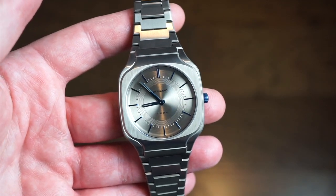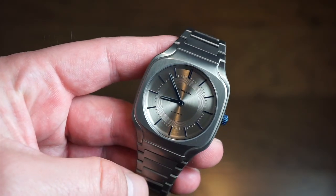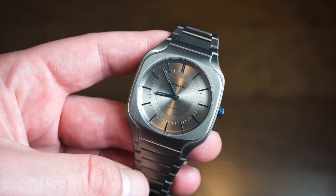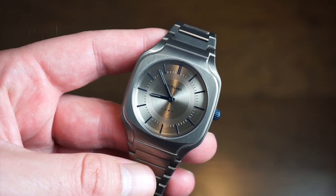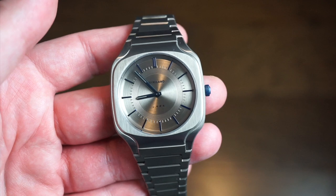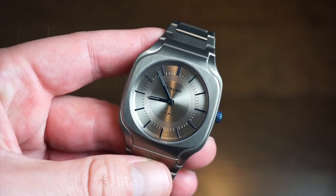This one retails for $395 direct from their website — I'll drop a link in the description below. They are an Italian-based brand, hence the name D1 Milano. They have a lot of different watches — automatic, quartz — I don't believe they have a chronograph yet, but they have a lot of different dial colors and varieties. This is their new titanium model with the new square case.